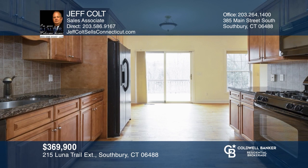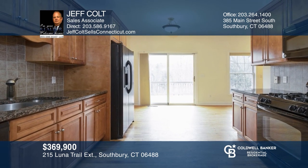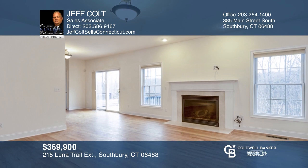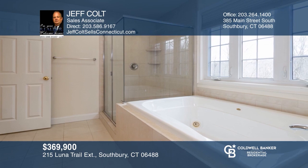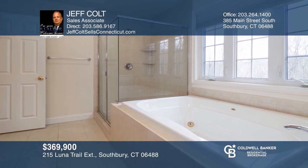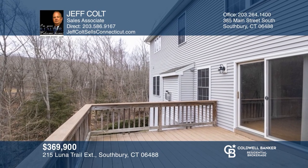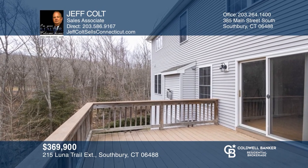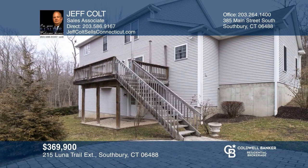The main floor consists of a galley-style kitchen with granite counters, formal living and dining room, a comfortable family room with propane fireplace, slider to the deck, and an office. The second floor offers a master bedroom with luxurious bath and three additional bedrooms. This house was built to 2007 ENERGY STAR standards. Take a tour of your dream home today by calling Jeff Colt.